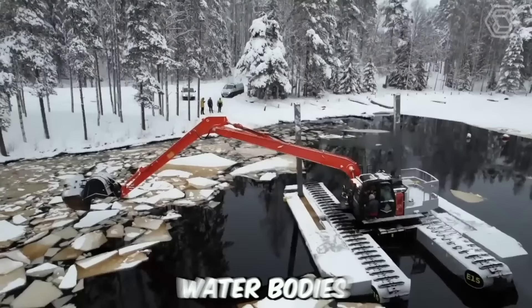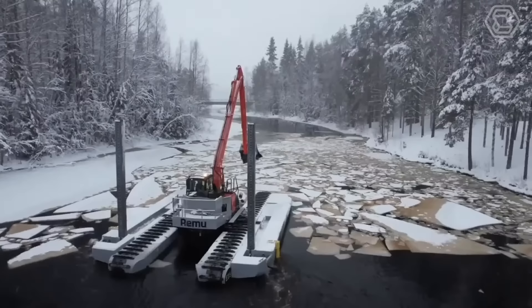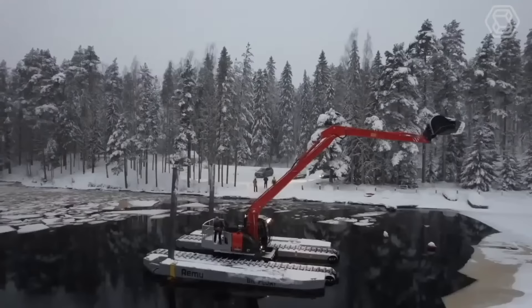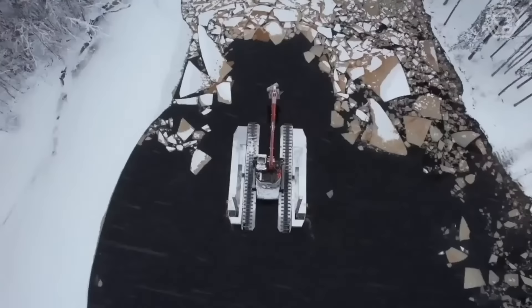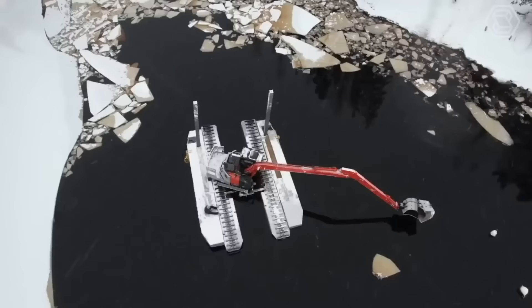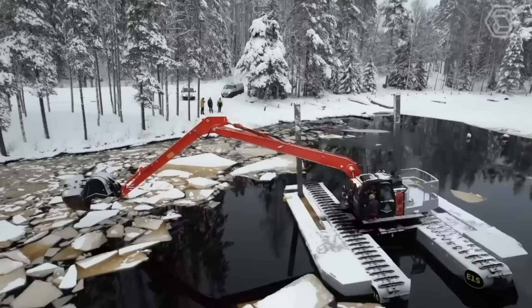Amphibious excavators are specialized machines used for clearing water bodies. They're equipped with tracks or pontoons that allow them to maneuver through water, making them ideal for dredging ponds, lakes, and rivers. These excavators typically feature long hydraulic arms with digging buckets that can scoop up sediment, debris, and other materials from the bottom of a body of water, which is then transported to the shore using the excavator's onboard conveyor system.